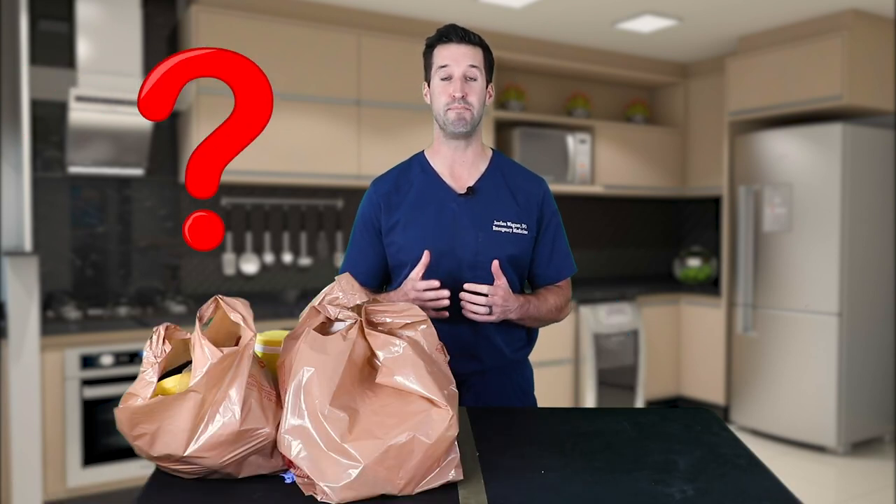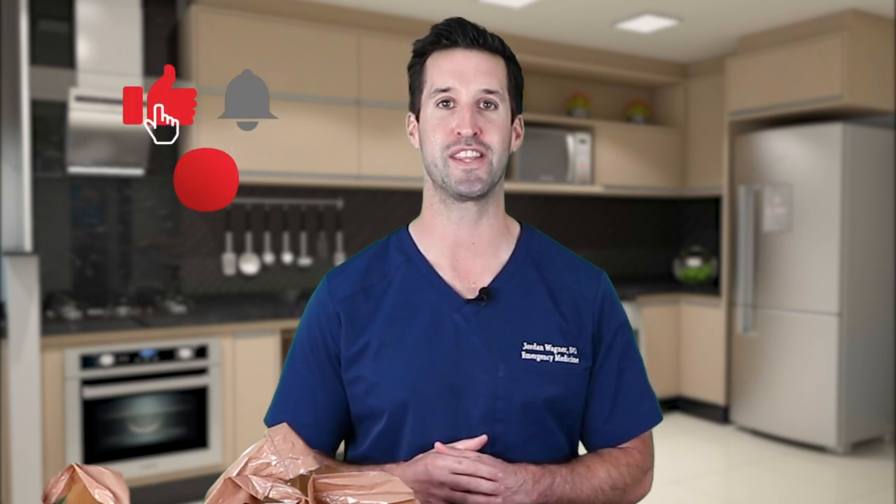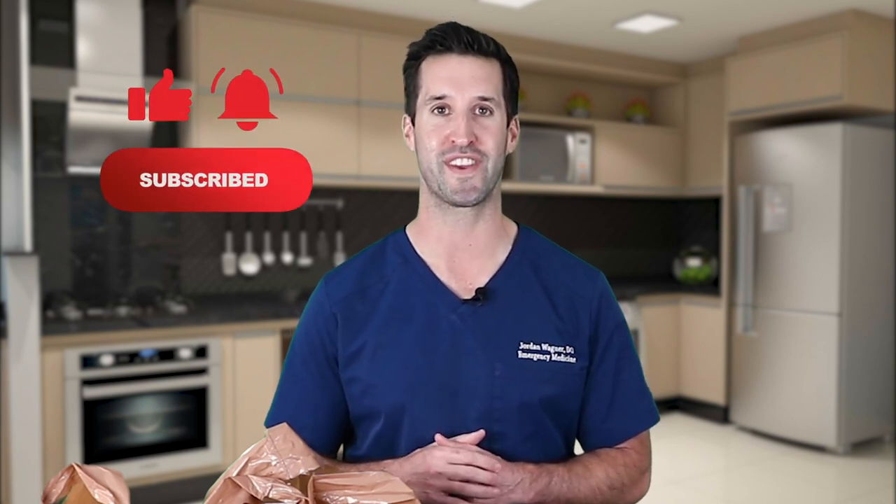One of my viewers asked how to properly clean groceries to not get COVID-19 at home. I thought that was a great question, which is why I'm making this video. If anybody has any questions, leave me a comment and I'd be happy to make a video. Hey everyone, I'm Dr. Wagner, a board-certified emergency medicine physician. On my show, I answer your urgent medical questions and clear up myths about deadly diseases. Make sure you hit that subscribe button and turn your bell notifications on so you're notified when I post a new video.